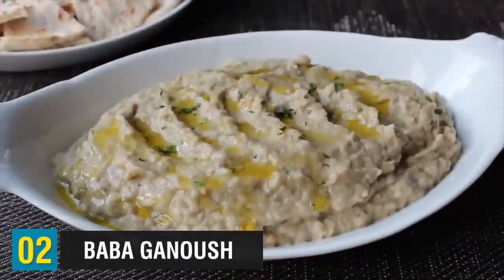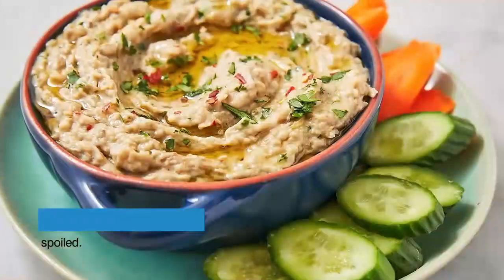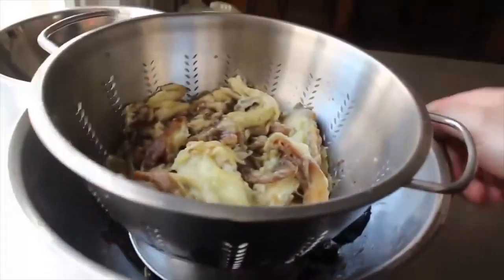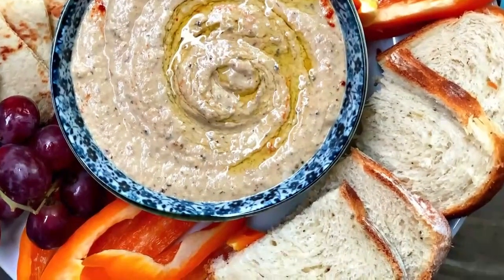Number two is baba ganoush — pretty much eggplant blended with lemon juice, tahini, and sea salt. Typically, you have to char the eggplant on a grill or over a gas stove flame. In Arabic, baba means father and ganoush means pampered or spoiled. According to Arabic folklore believed to have originated in Syria, there was a daughter who mashed all food for her elderly toothless father. She mashed eggplant and added olive oil, lemon juice, and tahini — leading to the baba ganoush we have today. Baba ganoush is healthy, gluten-free, and completely vegan, and it's usually eaten with pita bread, crackers, or chips as an appetizer.